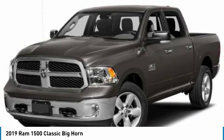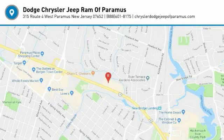Searching for a dependable vehicle that looks great too?